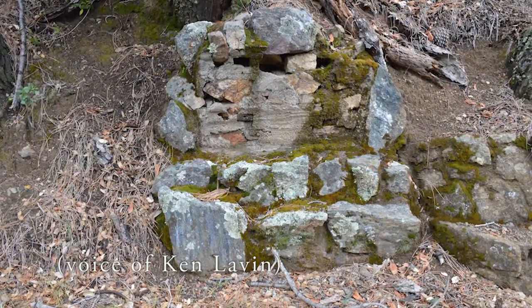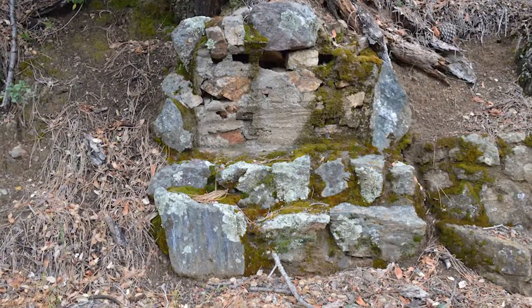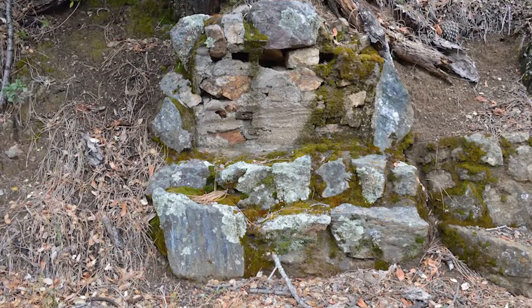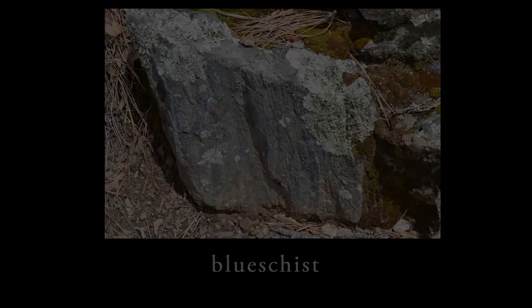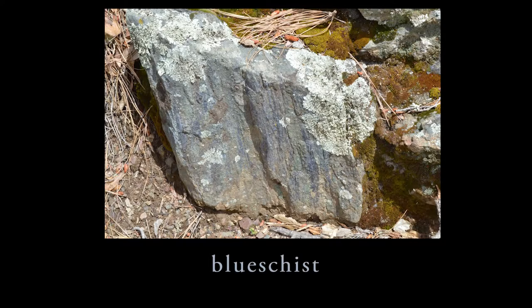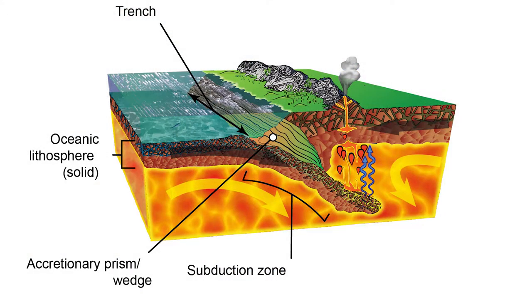They used rocks right from the area, and one of the rocks they used — the one at the bottom on the far left — is an interesting rock associated with the Franciscan complex. It's called blue schist. Geologists weren't quite sure how it formed; it's a metamorphic rock, but there's no evidence it was ever heated, and geologists weren't sure how that could happen — until plate tectonics.